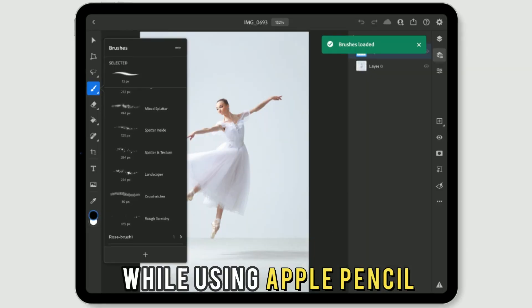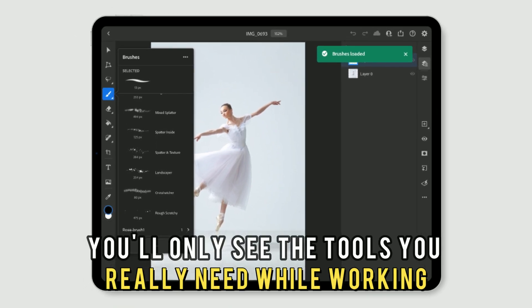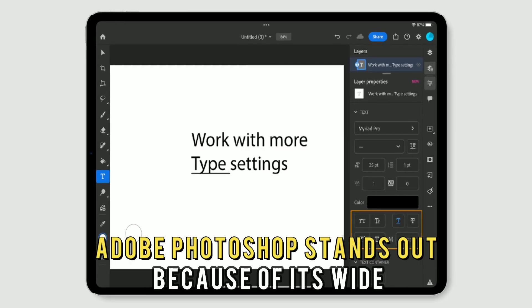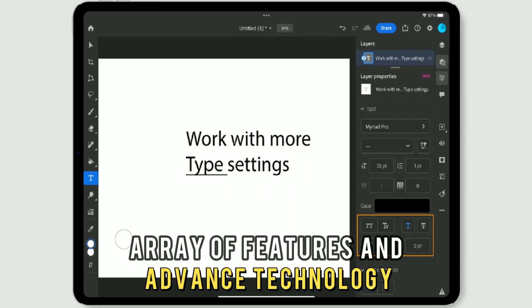Adobe Photoshop's user interface is context-aware. Therefore, while using Apple Pencil, you'll only see the tools you really need while working. Adobe Photoshop stands out because of its wide array of features and advanced technology.